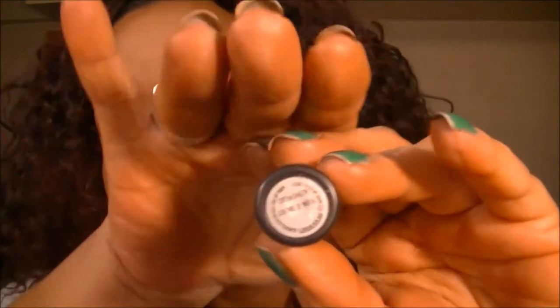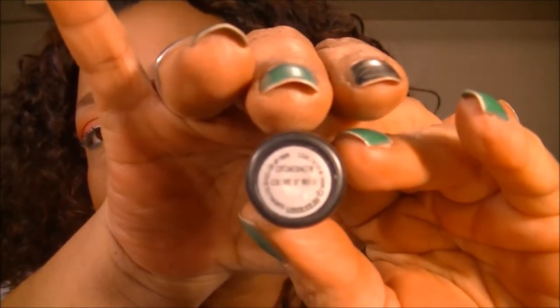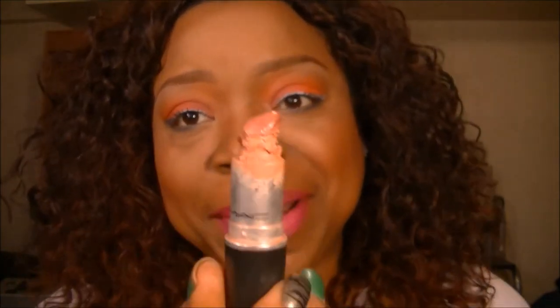Up next is Creme de Nude, and it's also by MAC. Mine is a little bent out of shape but I do like it, and I will use a lip brush sometimes with that.